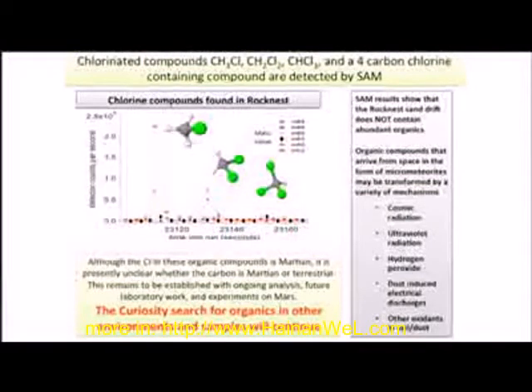The reason we say we don't have a definitive detection yet — these are clearly there, we clearly detected them — is that we have to be very careful to make sure both the carbon and the chlorine are coming from Mars. We have to make sure that the carbon is not coming from any residual terrestrial carbon that we have in our system.